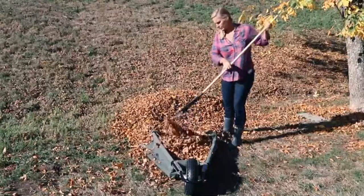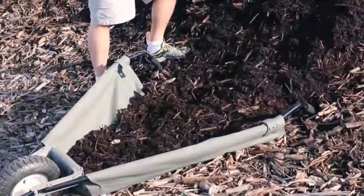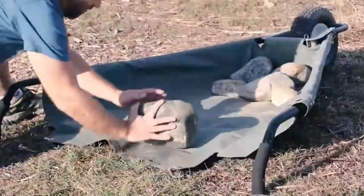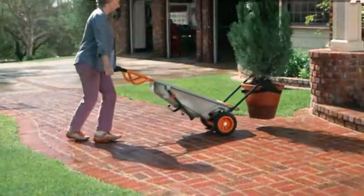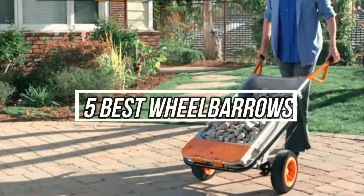A wheelbarrow can help you move tons of mulch, rocks, and other heavy objects that make the gardening process and yard tasks more manageable. We looked at dozens of choices to identify the best wheelbarrows and evaluated them based on their maneuverability, durability, and capacity. In this video, I'm gonna talk about 5 best wheelbarrows on the market right now.